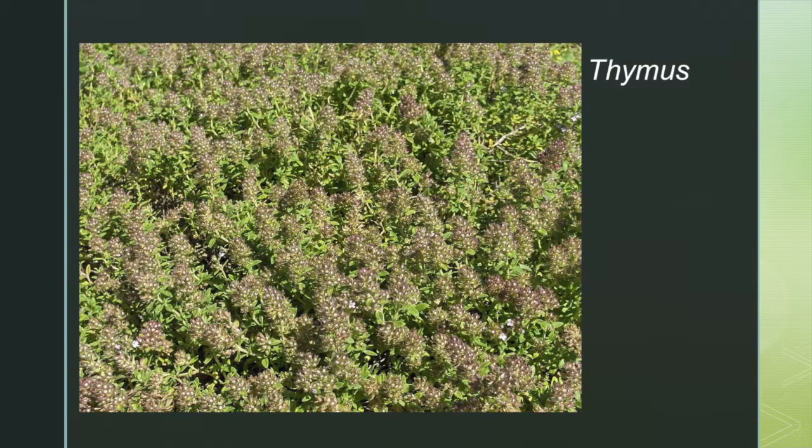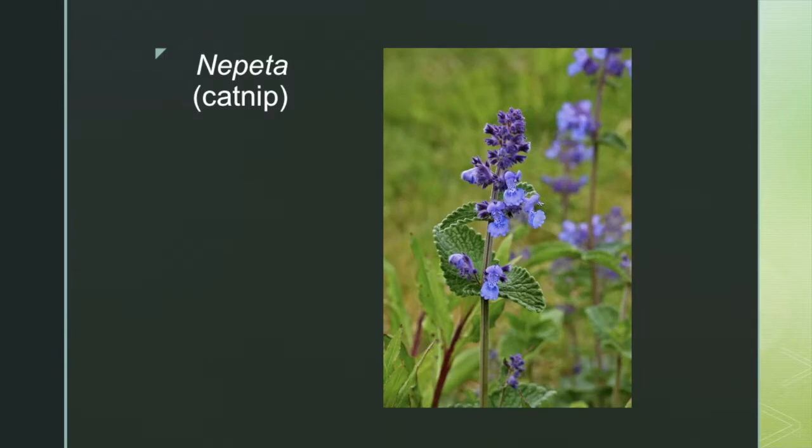Several members of the genus Thymus are cultivated for culinary use as herbs or ornamentals. It is most famous for thyme, a common spice. Nepeta is native to Europe, Asia, Africa, and North America, and is often called catmint. It is most famous for catnip, a species of catmint.